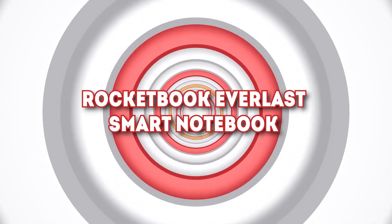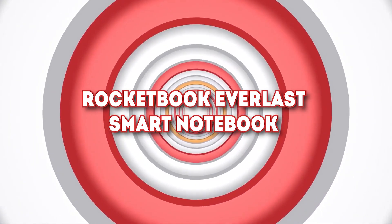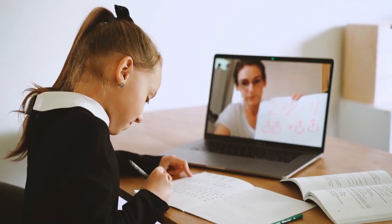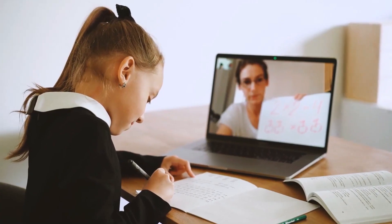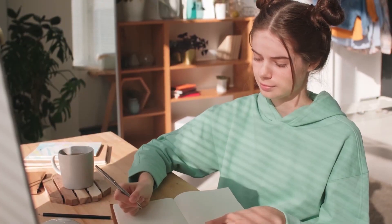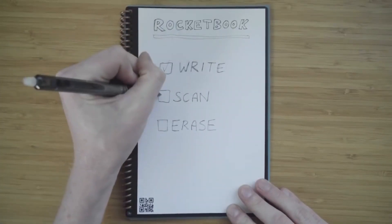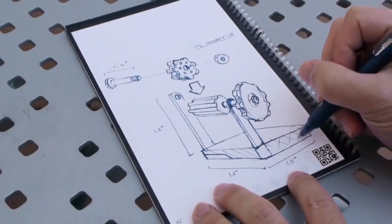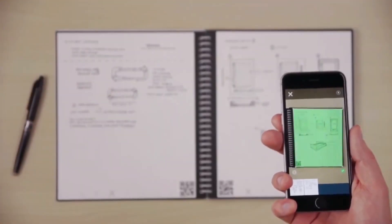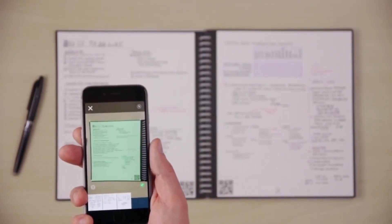Number 9: Rocketbook Everlast Smart Notebook. Almost everyone now uses a tablet or smart gadget to type relevant information, but can you remember a time when people used to write on actual pieces of paper? While many say that nothing can beat the feeling of writing on an actual piece of paper, the Rocketbook Everlast Smart Notebook is an impressive piece of tech, with 36 pages that can be wiped down, making it a reusable notebook. Write with the included Frixion pen, and convert and save your written work as a JPEG or PDF on your phone or laptop.